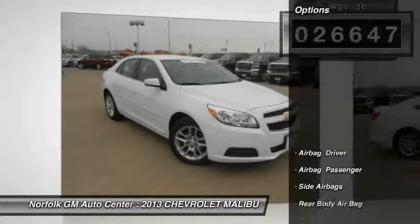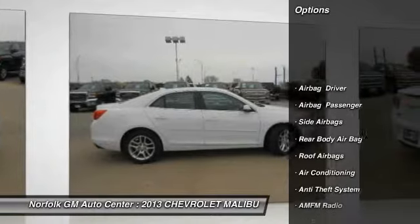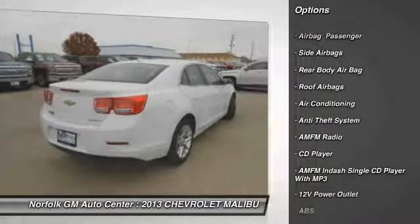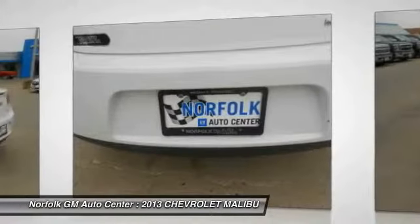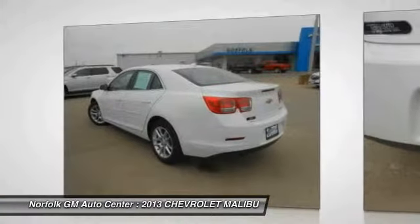Here are some of this vehicle's great options: traction control, anti-lock braking system, power steering, air conditioning, front side airbag, floor mats, cruise control, anti-theft security system, FWD, rear defrost.